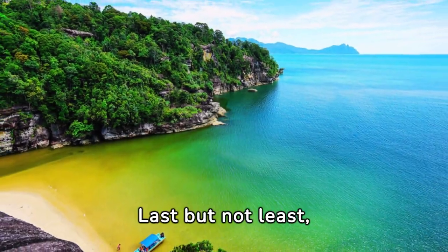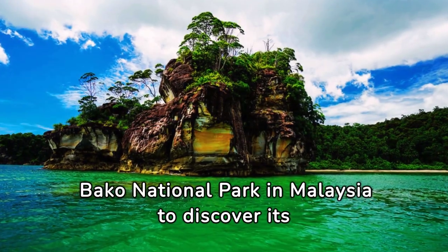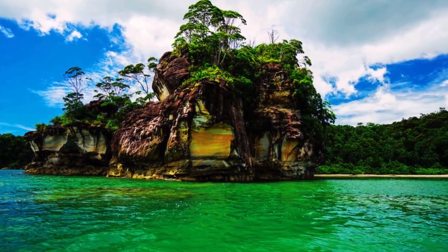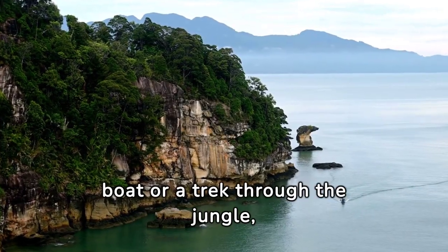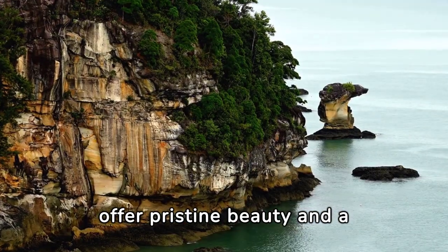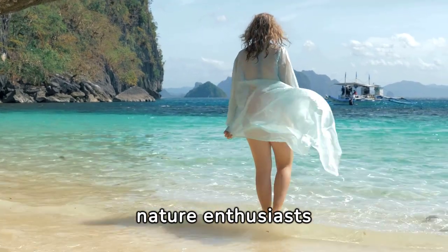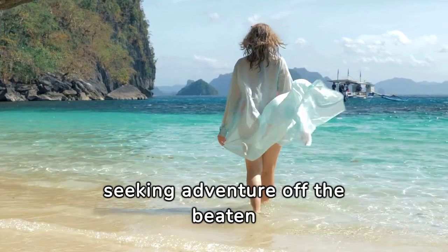Number 10. Last but not least, we're heading to Bako National Park in Malaysia to discover its hidden beaches. Accessible only by boat or a trek through the jungle, these secluded shores offer pristine beauty and a chance to encounter diverse wildlife and exotic birds. It's a true paradise for nature enthusiasts seeking adventure off the beaten path.